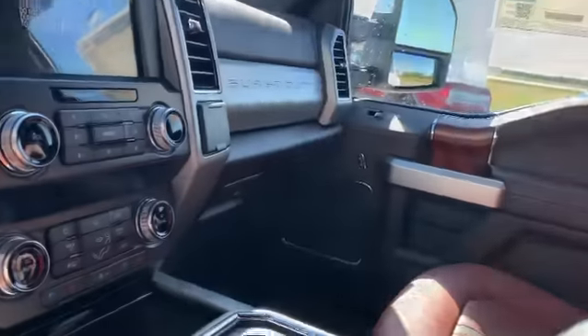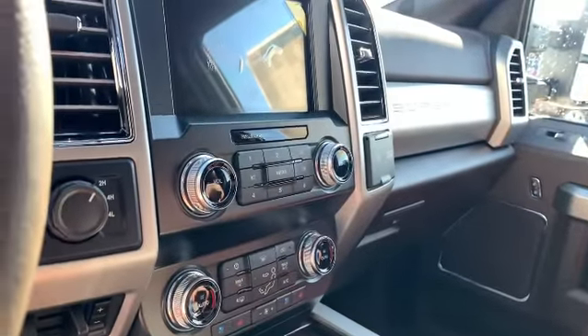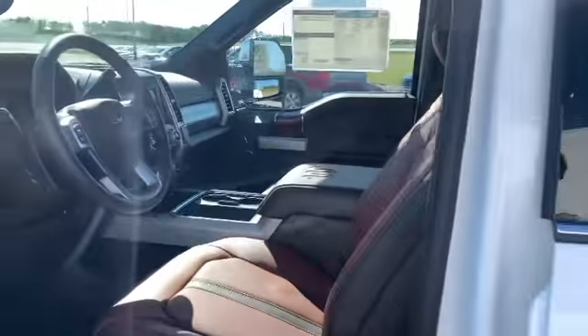You've got the big panoramic moonroof, heated and cooled leather, heated steering wheel, a full trailer tow package on this guy, and a whole lot more.